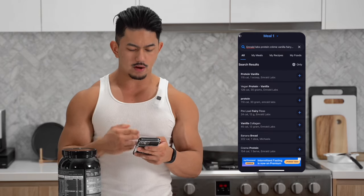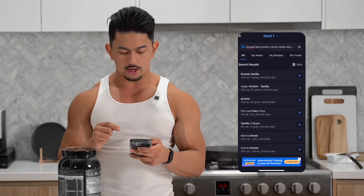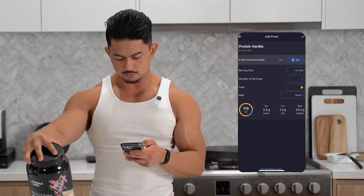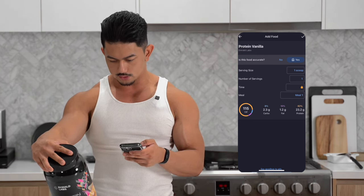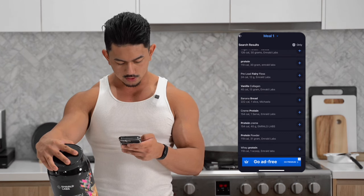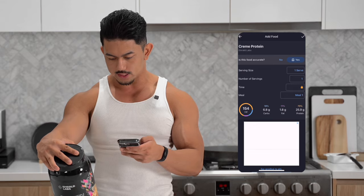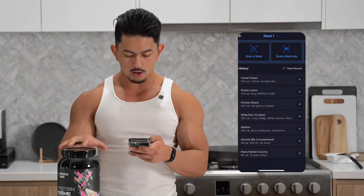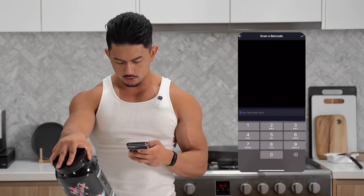Depending on the product, it might pop up showing exactly the name, but it will also show other similarities. You can cross-reference and see whether or not it's similar per serving. So we have protein vanilla by Emerald Labs — around 154 calories per scoop. There you go, Cream Protein by Emerald Labs, and that seems pretty accurate. If you click 'scan a barcode' and your scanner isn't working, you can actually manually enter the barcode numbers.